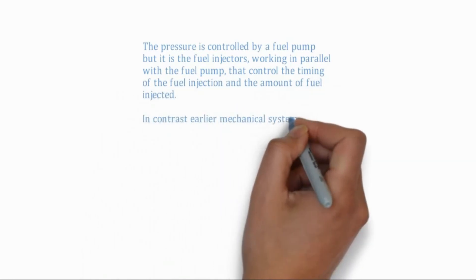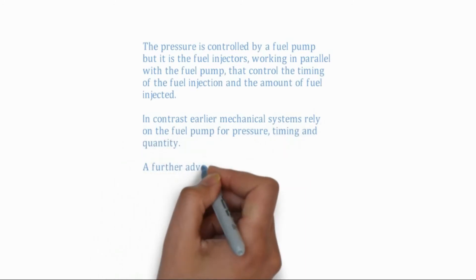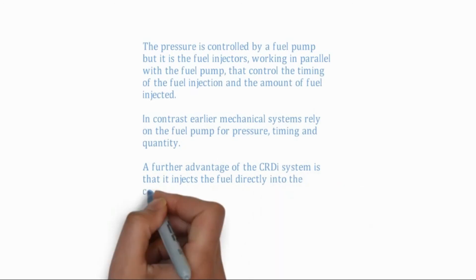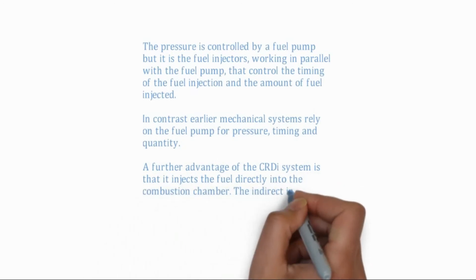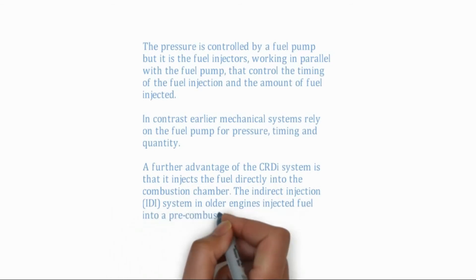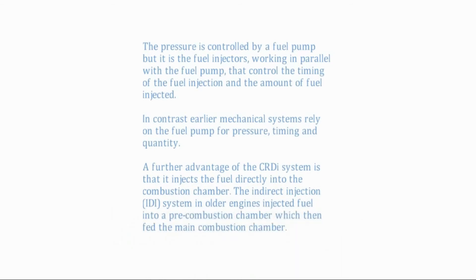In contrast, earlier mechanical systems rely on the fuel pump for pressure, timing, and quantity. A further advantage of the CRDI system is that it injects the fuel directly into the combustion chamber. The indirect injection system in older engines injected fuel into a pre-combustion chamber, which then fed the main combustion chamber.